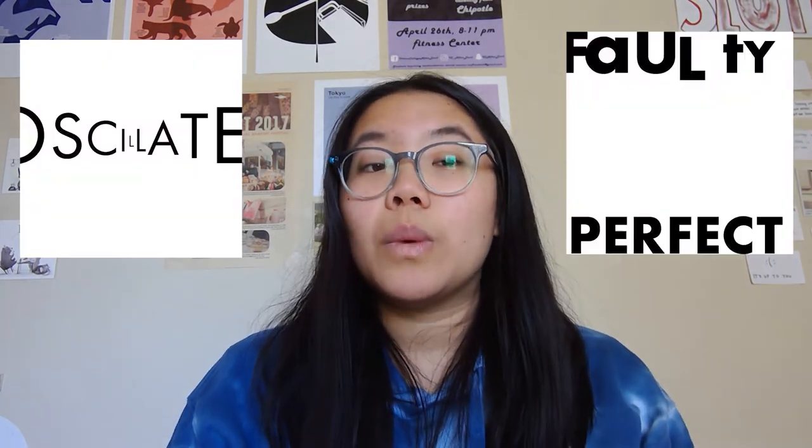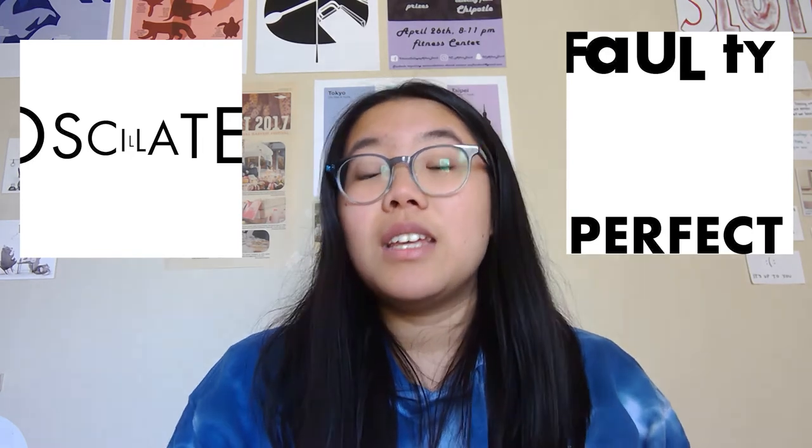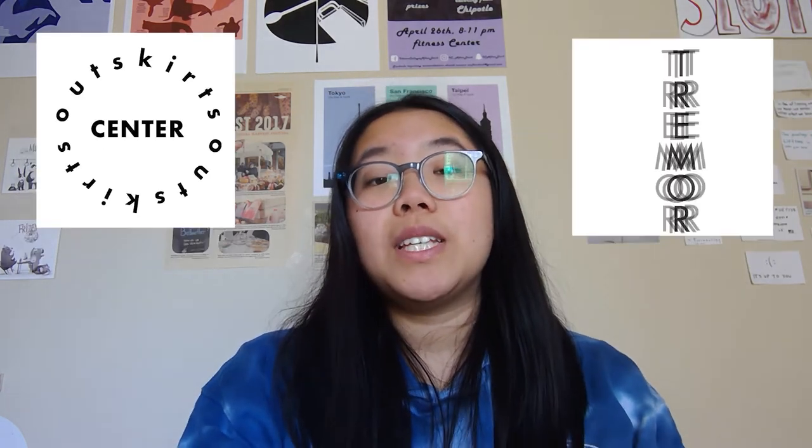A project that we're working on right now is Type as Image, so we're working with letterforms up close and creating compositions from it. These are a couple of the pieces that I did. Our current focus in general is just about typography and the basics. Another project that we just finished was Type Anatomy, working with negative and positive space. Here are a couple of the compositions that I created.